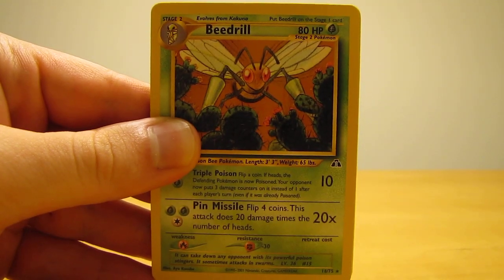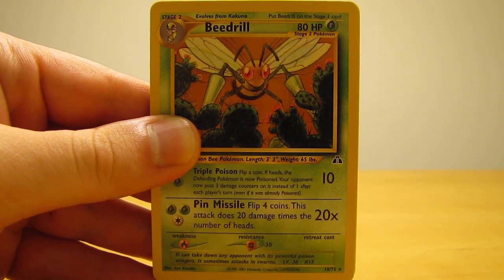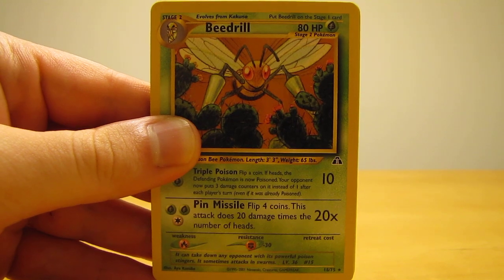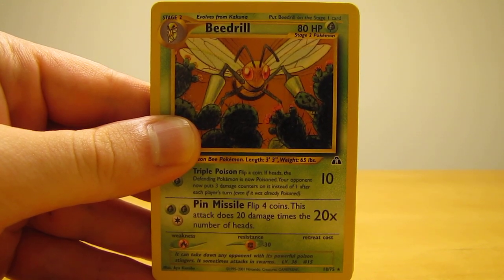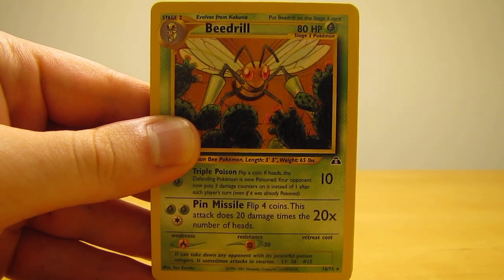Hey YouTube, this is Primetime Pokemon. This is another bought cards by mail video. I picked up this lot of Pokemon cards on eBay. It was a buy it now. It only cost me $14.99.